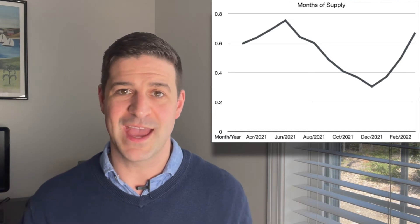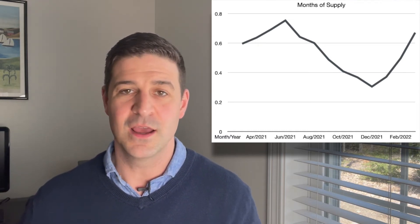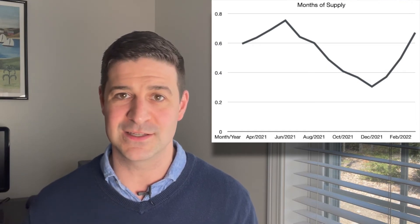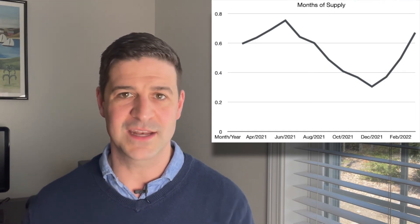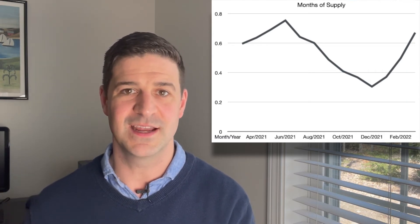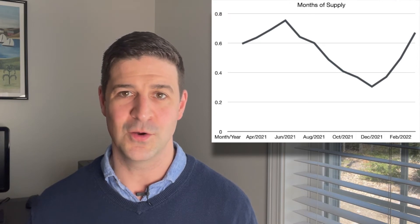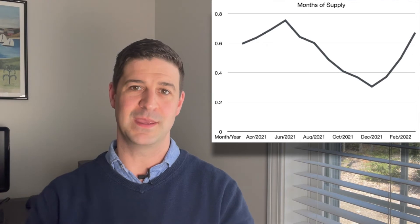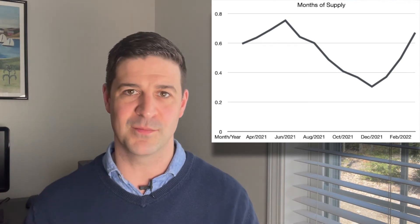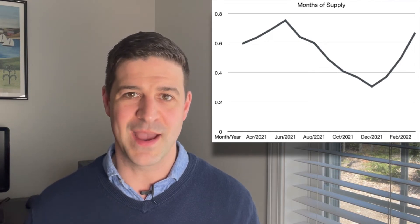The numbers just prove that — as homes come on, we're adding more new listings, but they're flying off. They're either being sold or going under contract. So the overall active listings aren't increasing; we're remaining under a month of supply. Six months of supply, by the way, would be a more normalized market — that would be considered a balanced market between sellers and buyers.